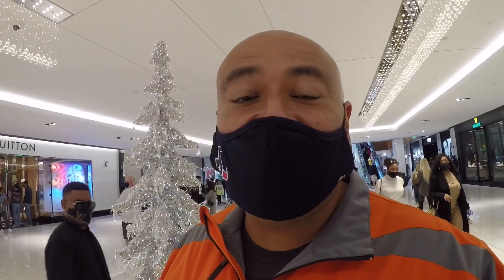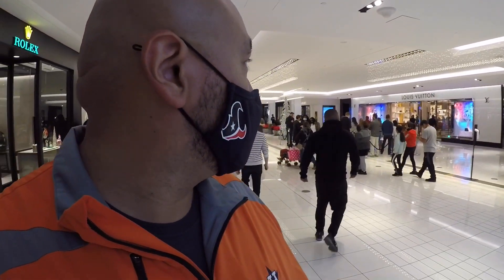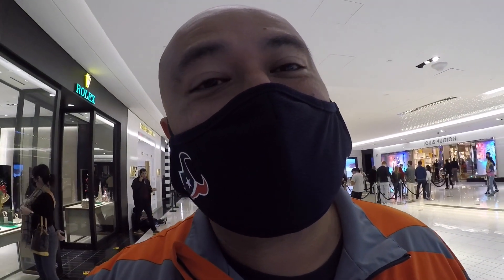All right guys, well you can see there's a long line over here, so we're not sure if we're gonna be able to get in here or not. I'm gonna just walk up to somebody and see if they'll do it at the door — see if they even do it. We did have this lady back over here take a look at the bag for us. She obviously didn't want to do it on camera, but she was able to verify that it was not authentic.